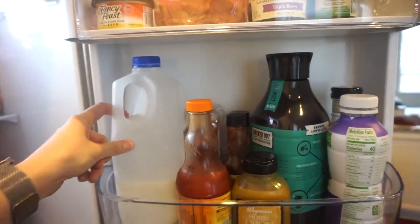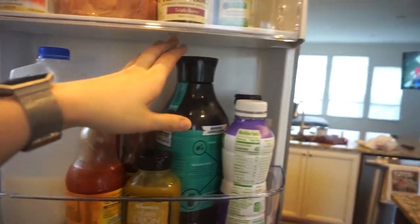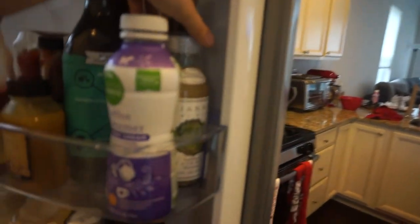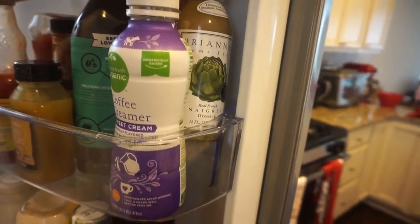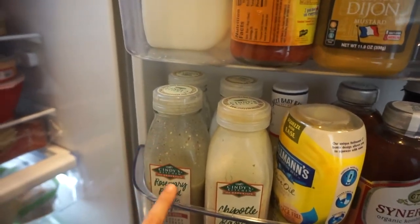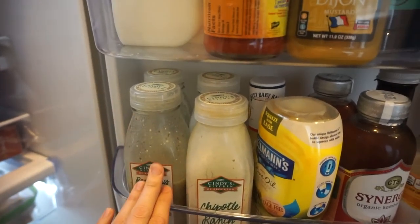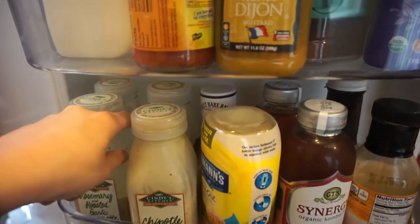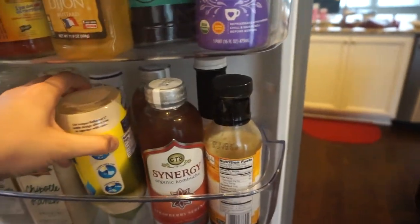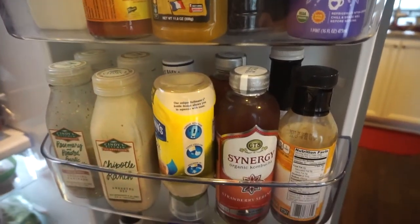Then we have some milk — I don't drink milk, so that is of course for Chuck. Then we have condiments, cold brew, and regular coffee creamer again for Chuck. I recently found this Brianna's real French vinaigrette dressing — it's amazing. I also have a lot of these Cindy's Kitchen dressings that you can get at Whole Foods. Sadly, I don't have one near me anymore, but these are amazing. I have the Asiago, blue cheese, rosemary and roasted garlic, and chipotle ranch — love them all. Then we have some mayo and Sweet Baby Ray's honey mustard, which is something that Chuck and I could have gone the rest of our lives without knowing about because it's amazing.